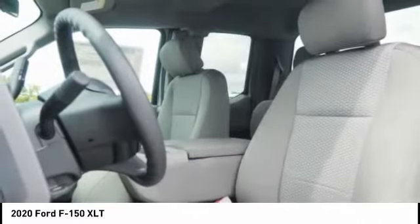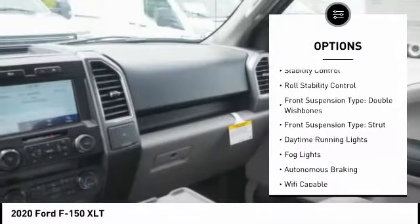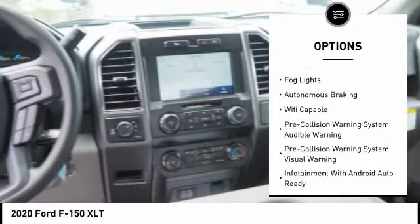Here are some of this vehicle's great options: power windows with safety reverse, emergency braking preparation, active grille shutters, traction control, stability control, and roll stability control.